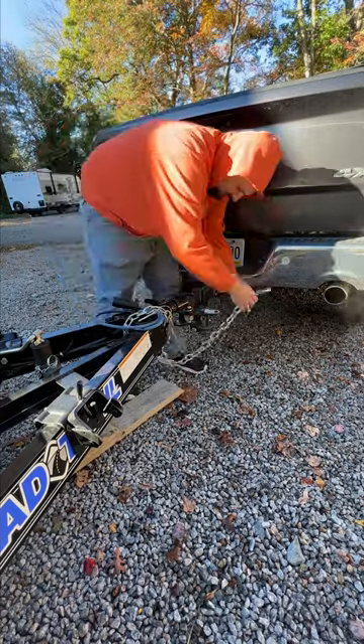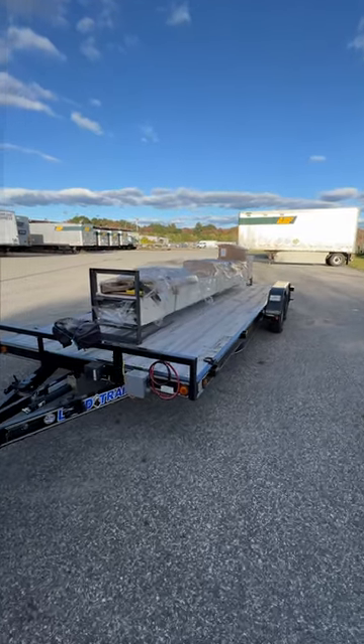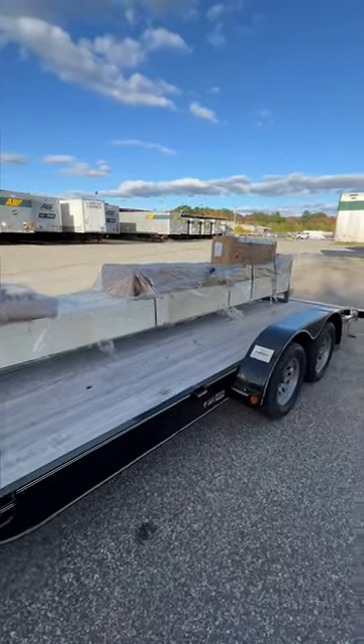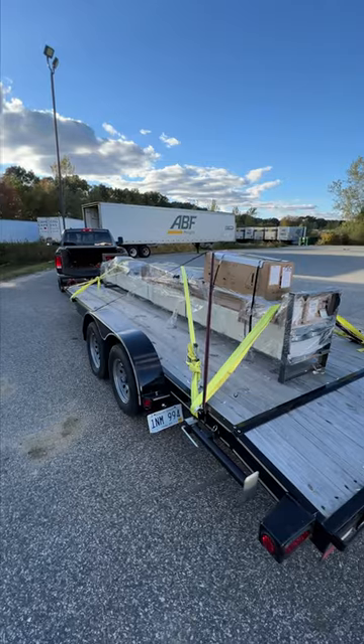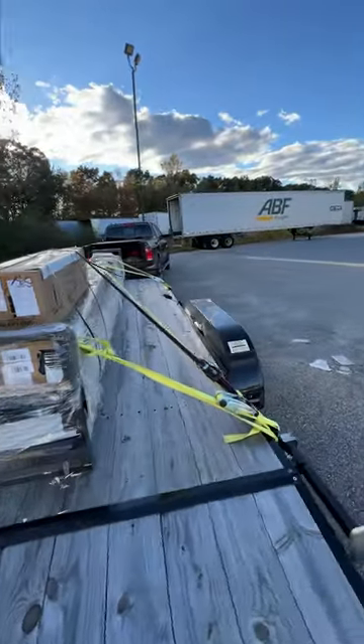I ordered a Benpak HD 9XW four-post lift for the new shop. This lift will be one of two that I intend to purchase. The second lift will be a two-post, as both two-post and four-post have huge differences in capabilities. I can't wait to get this set up in my shop, and it's going to make a very big difference for me.